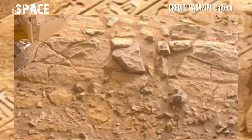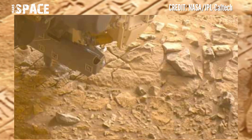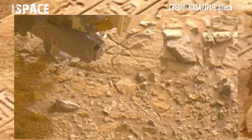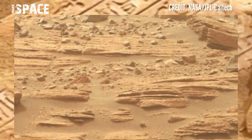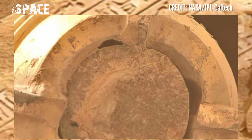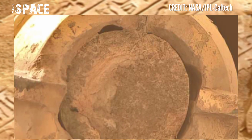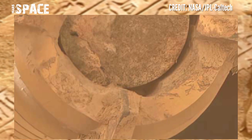Mars Perseverance rover is using the Mastcam-Z camera to capture these new images of Mars. The rover is drilling into its historic landing site and catching samples from ancient rock. Here you can see the rock shape is very different from all other rocky structures.